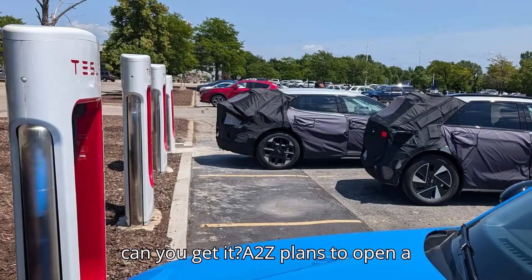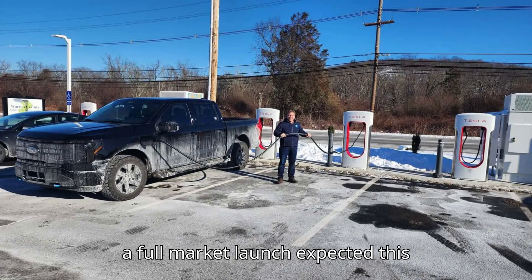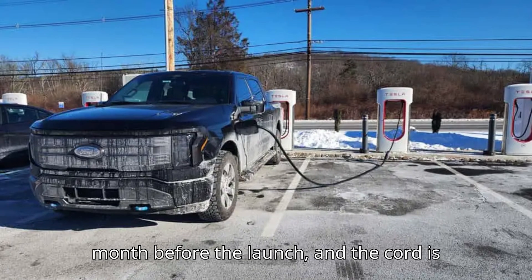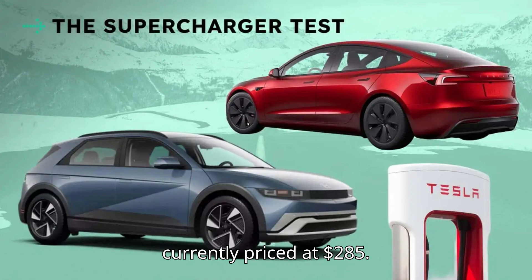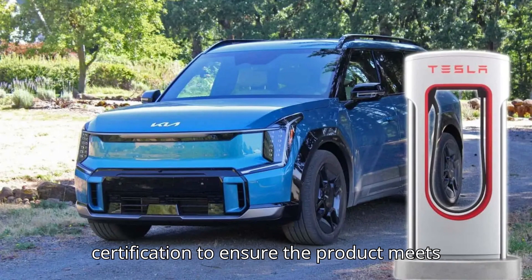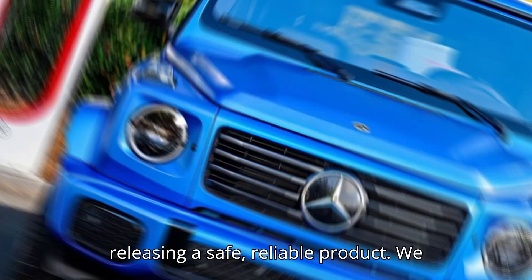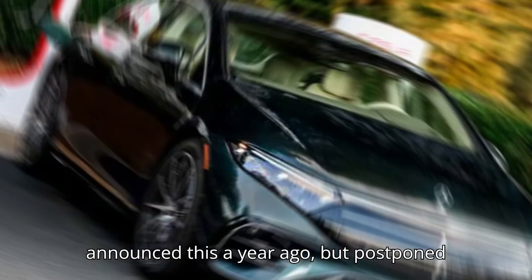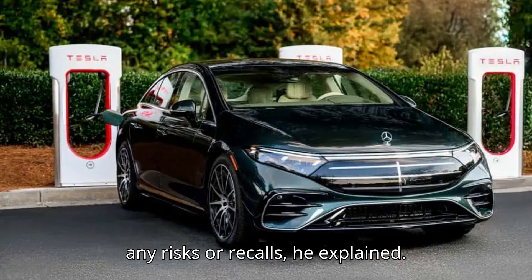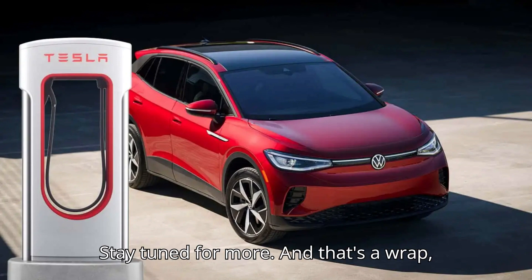A2Z plans to open a limited testing program in February, with a full market launch expected this summer. Pre-orders will begin about a month before launch, and the cord is currently priced at $285. The company is also securing UL safety certification to meet the highest standards. A2Z co-founder Amine Zitor emphasized their focus on releasing a safe, reliable product, noting: 'We announced this a year ago but postponed it to refine the design — we want to avoid any risks or recalls.'